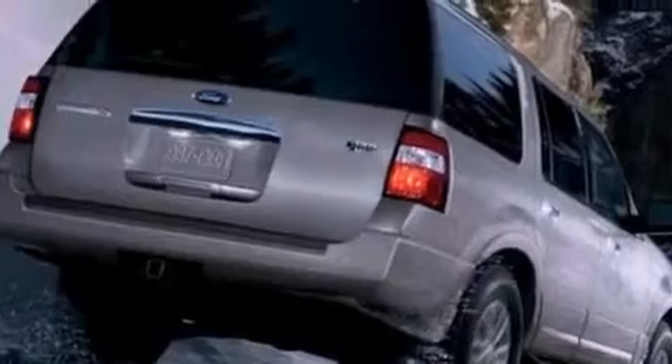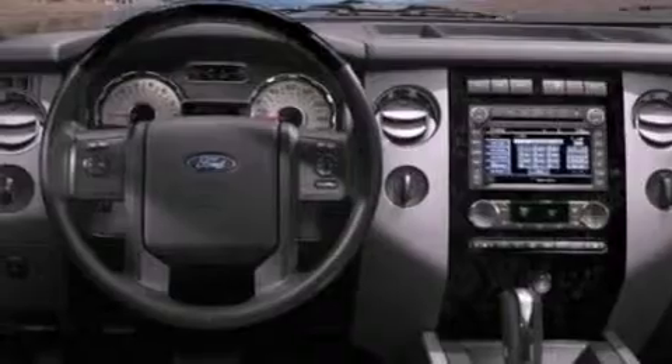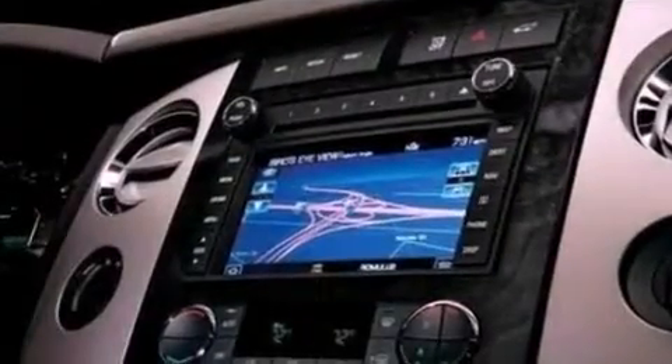Additional features include a trailer hitch receiver, running boards, an anti-lock braking system, an auto-dimming rearview mirror, and a power rear liftgate that can open and close at the push of a button.